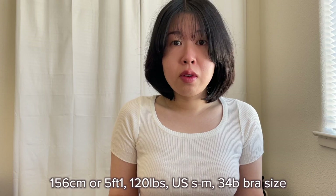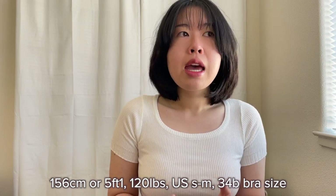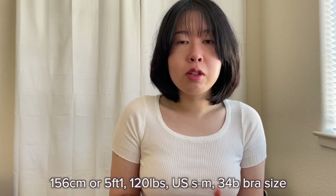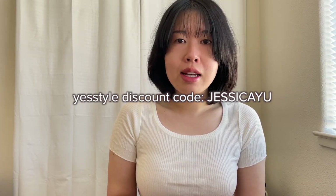So before we get started, like always, I will share my measurements. I am 5'1", which is 156 centimeters tall. I am currently 120 pounds and I usually wear a size small to medium in US sizing. And if you are shopping on YesStyle, you can use my discount code JessicaYOU at checkout if you want.